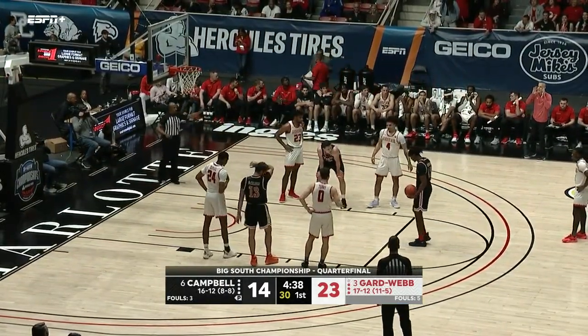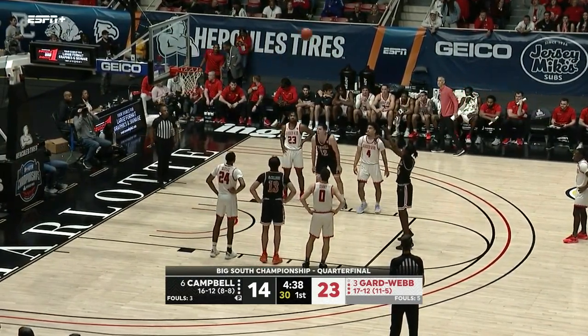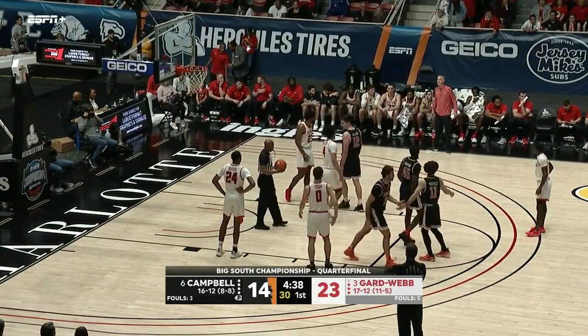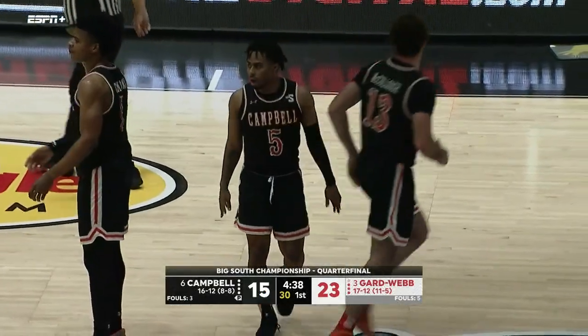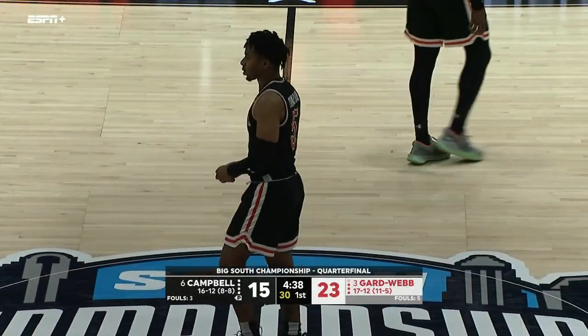Henderson to the free throw line. He finished just outside the top ten of the conference in scoring this season — 14.1 points per game. Really had a great year: honorable mention all-conference, two-time all-conference in his career.